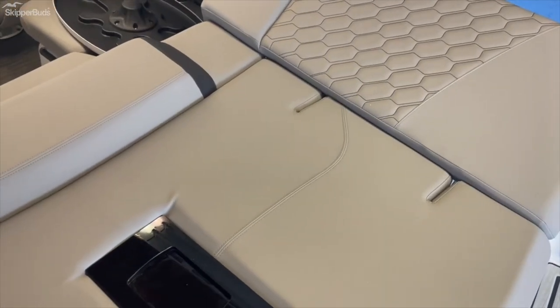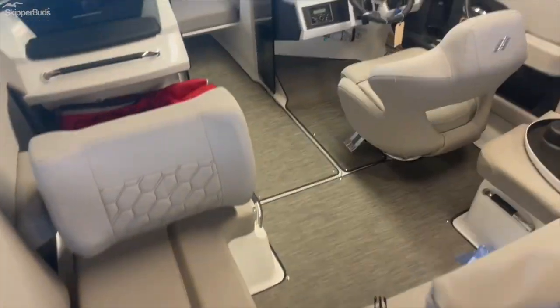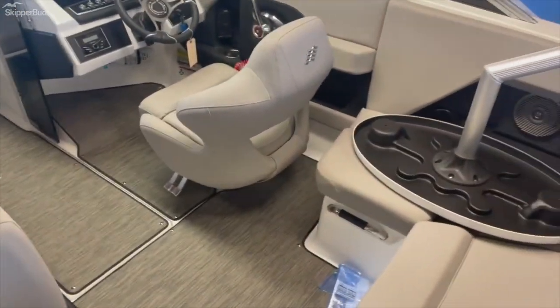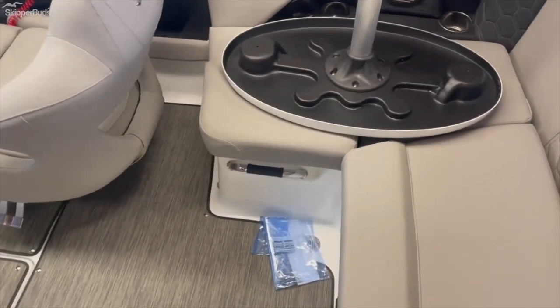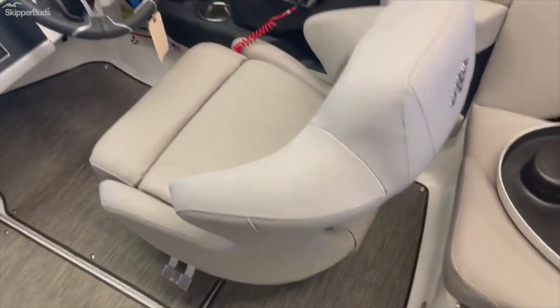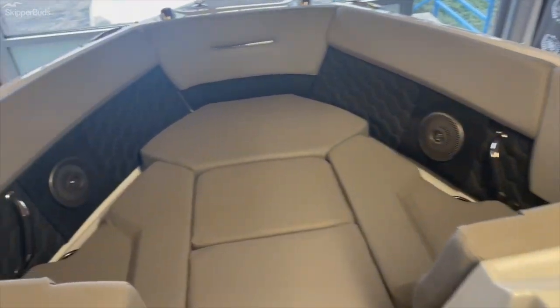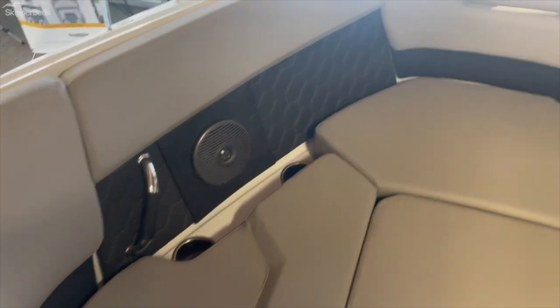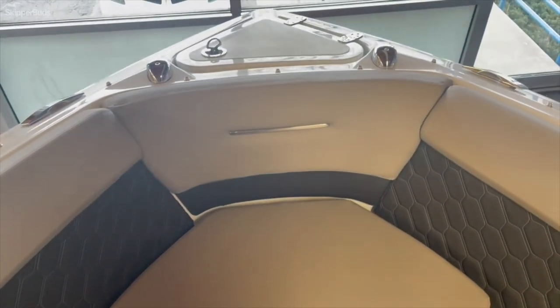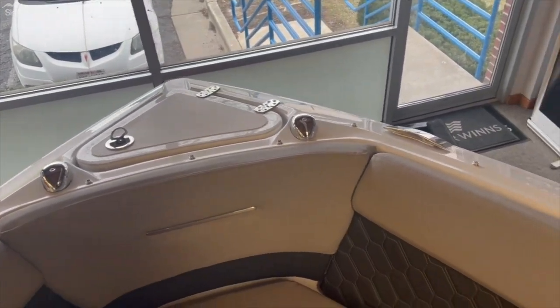The walkthroughs also lay down flat and raise up. The comfortable cushions come out so you have an easy walkthrough. Up front there are bow filler cushions, and everything is sleek with grab handles and cup holders. You also have convenient anchor storage with navigation lights and collapsible cleats.